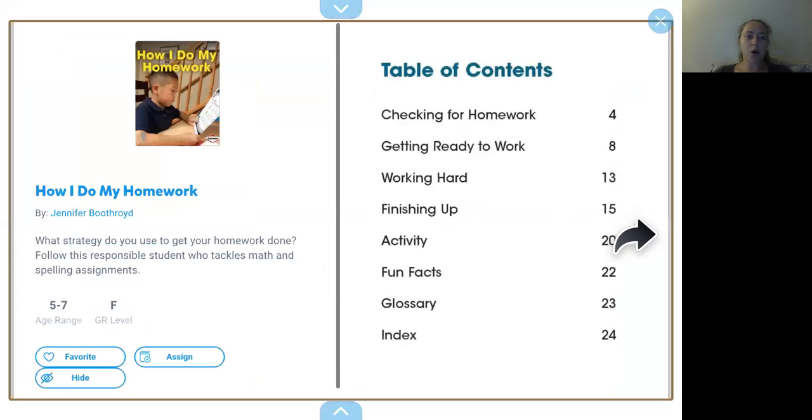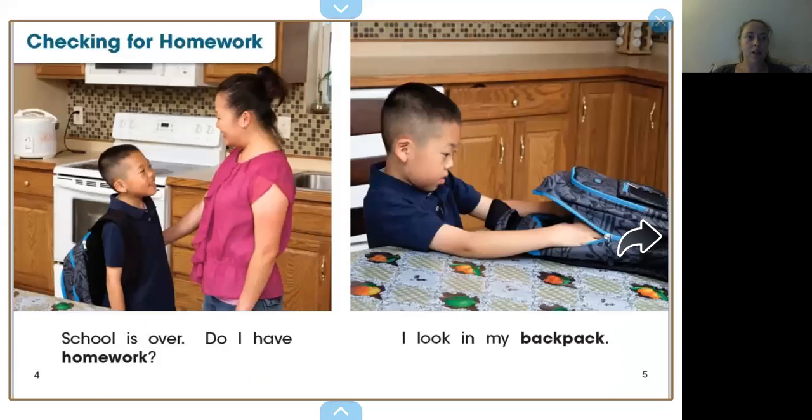How I do my homework. Let's see how this little boy does his homework. Checking for homework. School is over. Do I have homework? I look in my backpack. Where is his backpack? His backpack is on the kitchen table right here, or it's on his back in this picture. So you guys, right now, we're getting our homework sent through the mail. Every couple of weeks you guys receive homework through the mail.